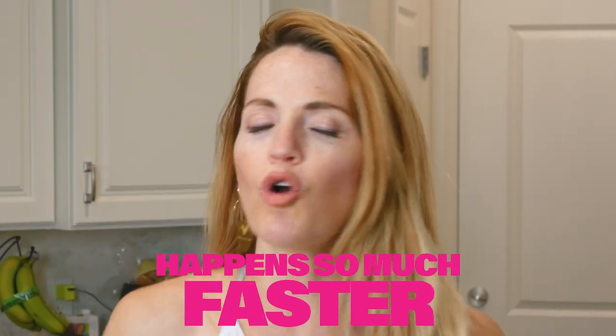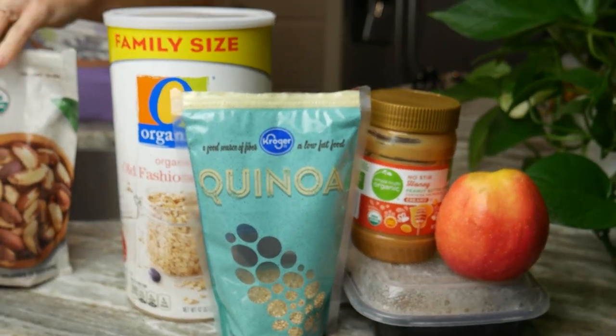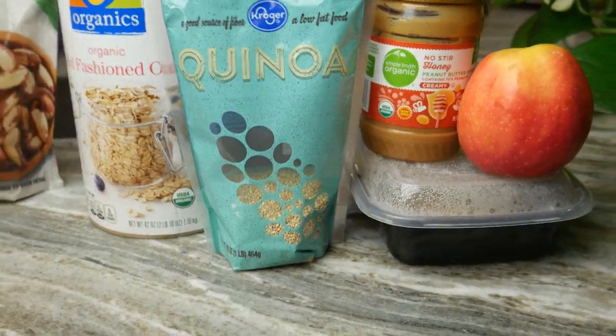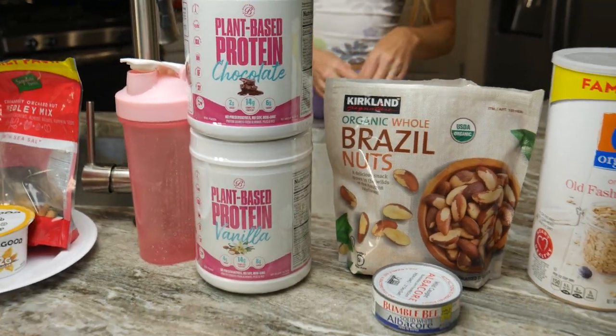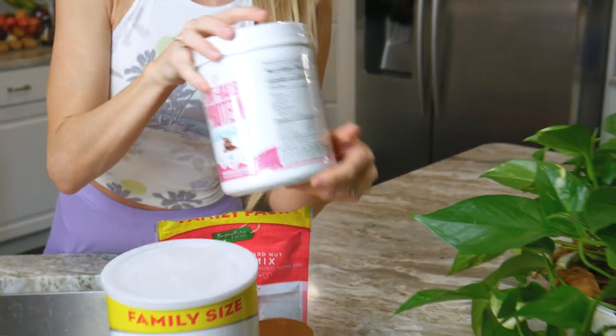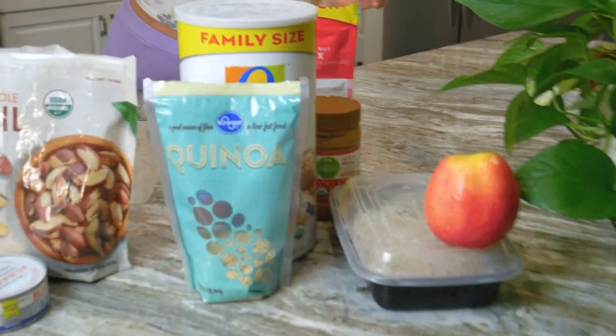I didn't know that when I first started my weight loss journey, but things started to happen so much faster when I really started implementing protein, because muscle is what's going to help burn the fat. So instead of just straight oatmeal, what I do is blend my oatmeal with some quinoa, load it up with peanut butter, add some nuts and seeds, and even sprinkle in a little protein powder — that's a great way to bring that protein up. Top it off with an apple, berries, whatever you want.